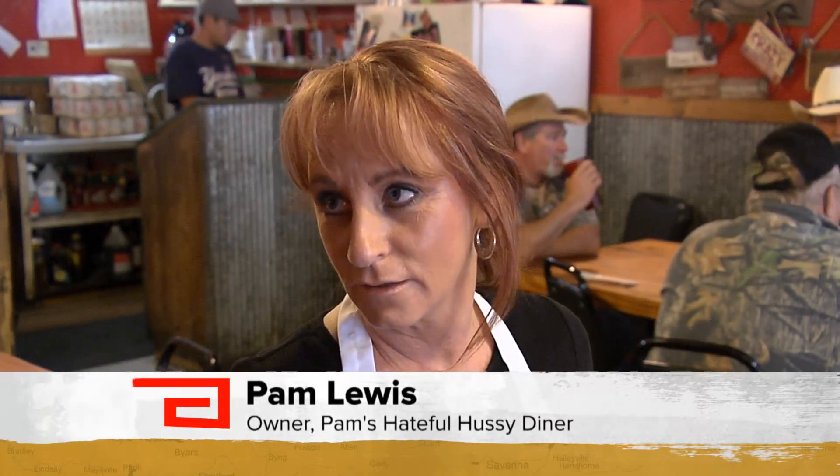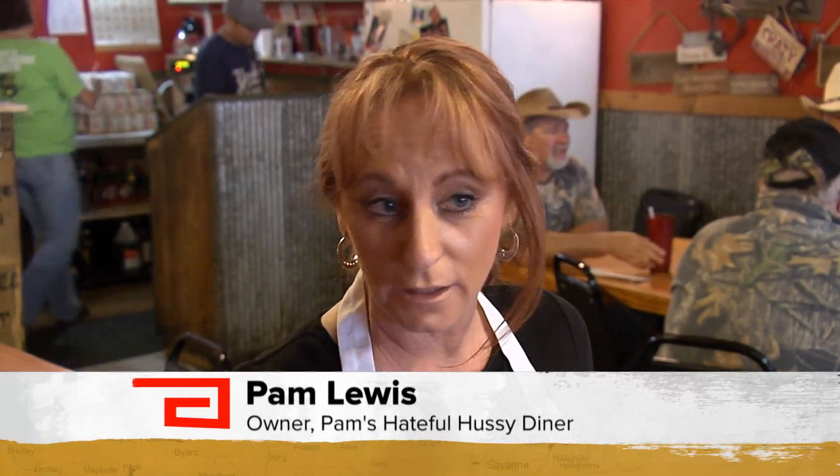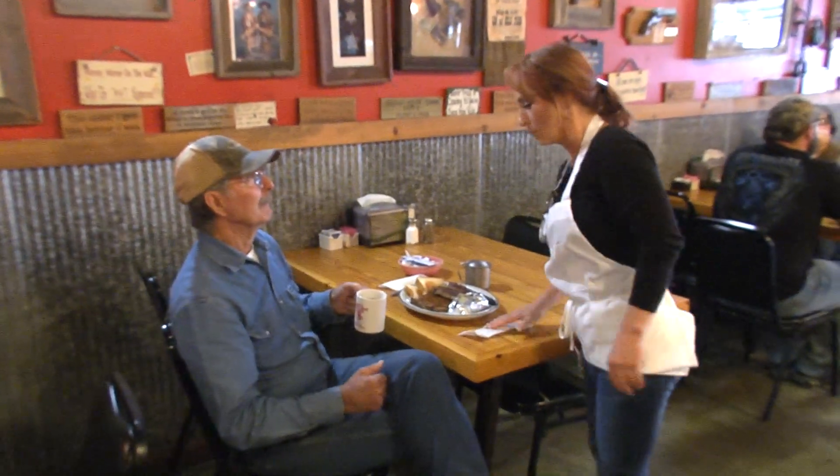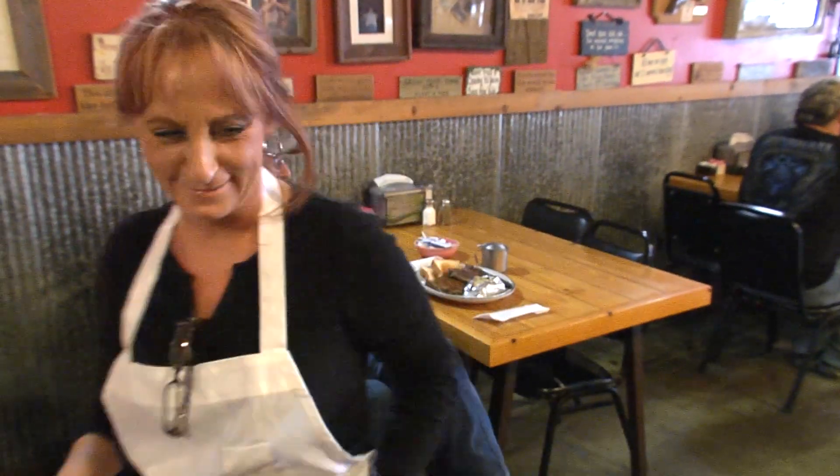I was really busy, and one of the coffee drinkers asked for coffee. And I said, you've been coming in here long enough, you know where the coffee is — get it yourself. And so he goes, well, you old hateful hussy. And the lights went off, and that's the way it started. The truth is, Pam is beloved to her regulars, who say Talahina couldn't survive without her.